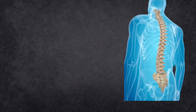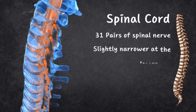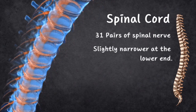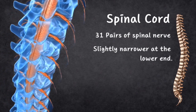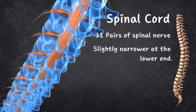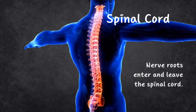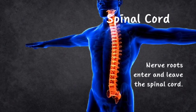The spinal cord is like a long oval-shaped cylinder that runs down the spine, about 45 cm long. It's delicate, so it is protected by the bones of your skull and the vertebrae in your spine. Connected to the spinal cord are 31 pairs of spinal nerves, with one on the left and one on the right at different levels of your spine. The spinal cord is slightly narrower at the lower end and has two bulging areas in the neck and lower back regions. Nerve roots enter and leave the spinal cord.